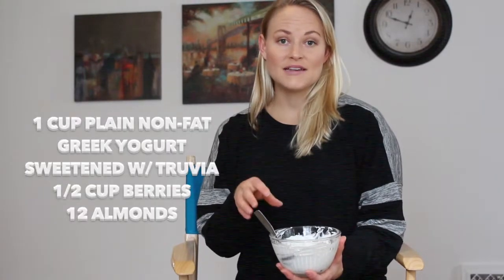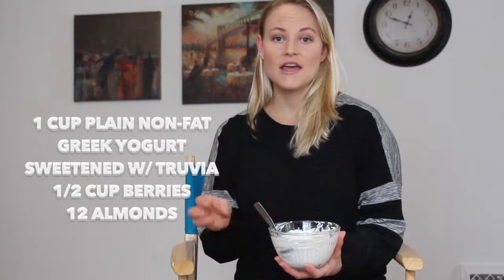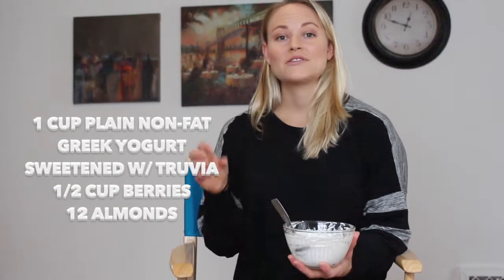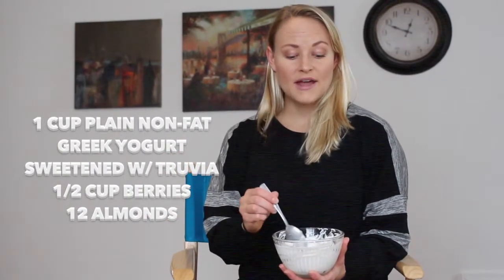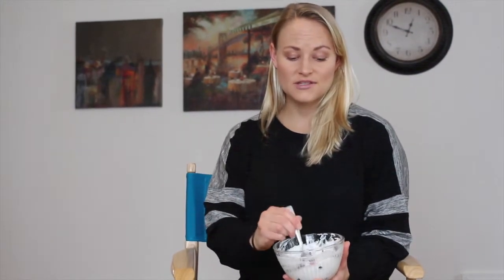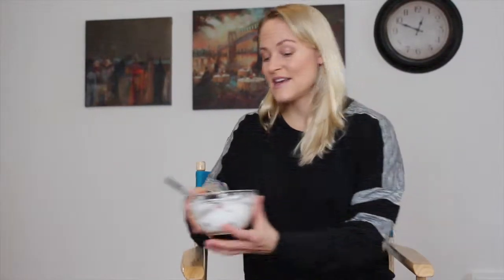It's a cup of plain nonfat Greek yogurt and you're going to sweeten it with either Truvia or Stevia because that's a natural sweetener. Then I put in a half a cup of berries — I used frozen huckleberries that I have from this summer, but either fresh or frozen is going to be best. You don't have to use berries; you can also do apple or any type of fruit you're in the mood for, just try to do fresh or frozen. You can also add about 10 to 12 almonds to get a little bit of healthy fat in there as well.